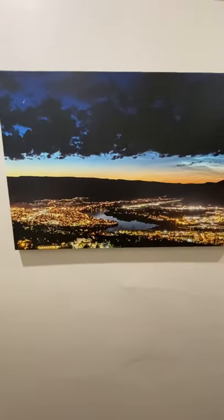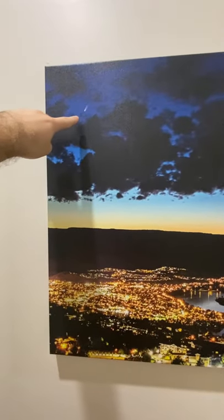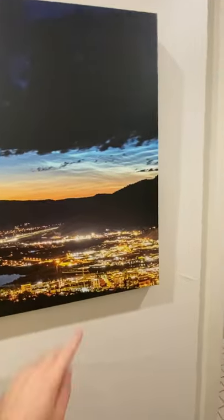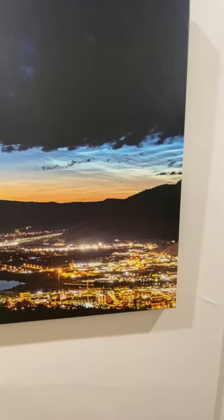Next up in the hallway I have this one — this is of Kamloops, BC, where I used to live very near. This is Comet Neowise that visited us in July 2020. And these are noctilucent clouds, which if you've never heard of them, they are very awesome and you should look them up.